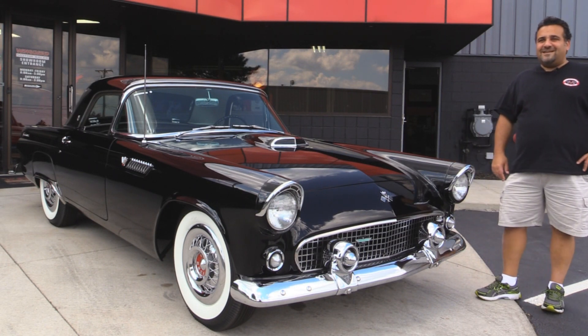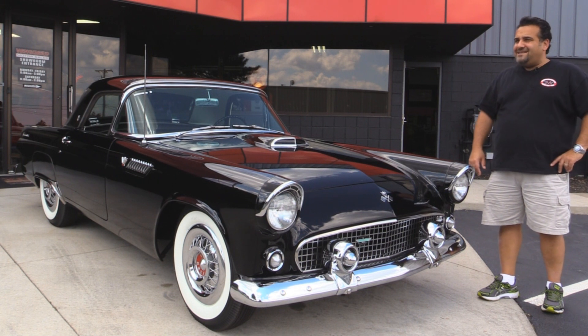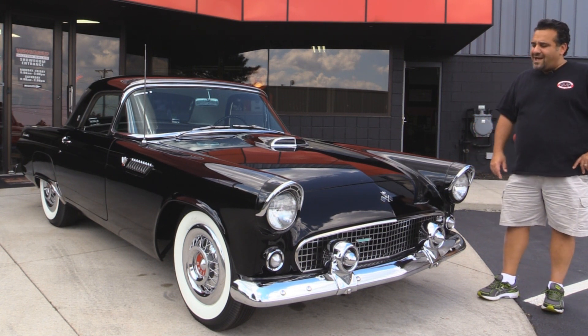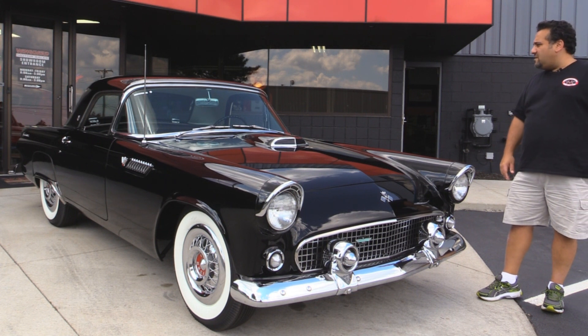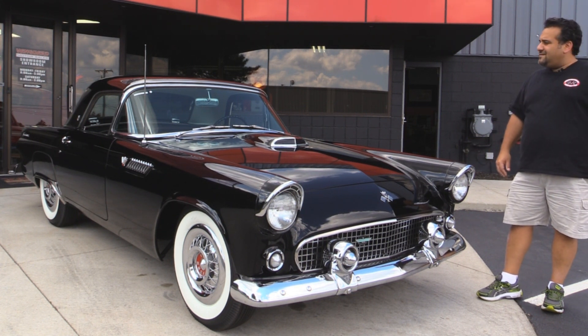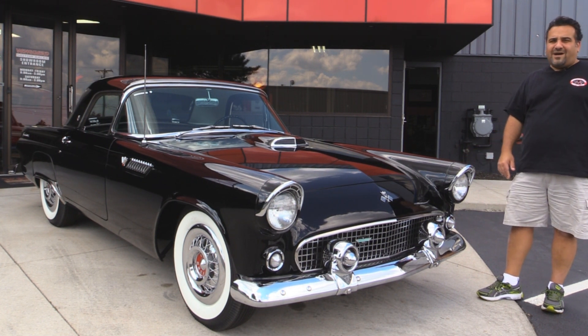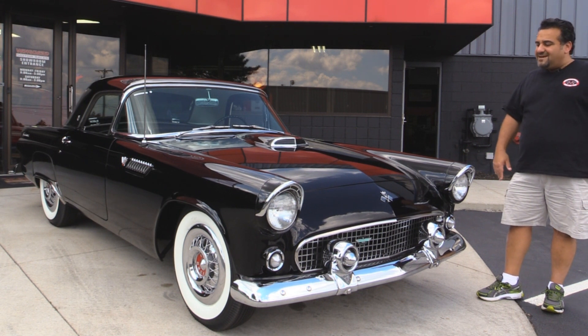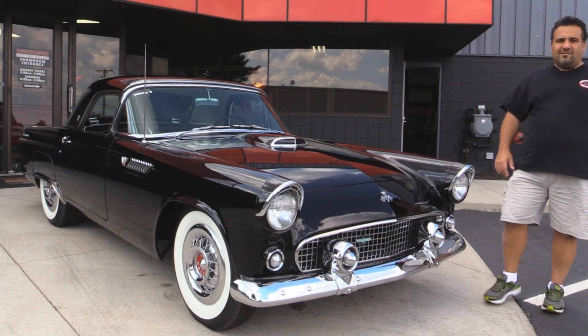Welcome back to Vanguard Motor Sales. My name is Tom Fotios and today we're standing in front of a gorgeous 1955 Black Beauty Ford Thunderbird. Come on up, let's take a look. We're going to walk around the car, get it up on the hoist. You're going to see underneath, inside, outside. You've got to be very careful when buying these 55s — they rust out very easy and that's why this one's a premium solid unit.